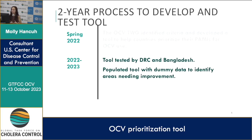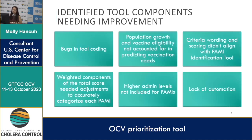Over the last year the tool was tested by DRC and Bangladesh during their planning of their multi-year plan of action. I also populated the tool with dummy data from the PAMI identification tool to identify areas needing improvement. We identified a couple of bugs in the tool's coding, and also saw a need for incorporating population growth factors and vaccine eligibility for accurate target population and dose requirement calculations.